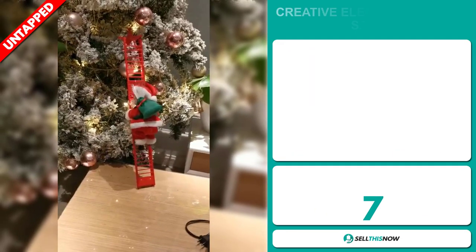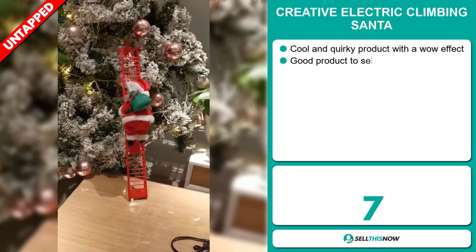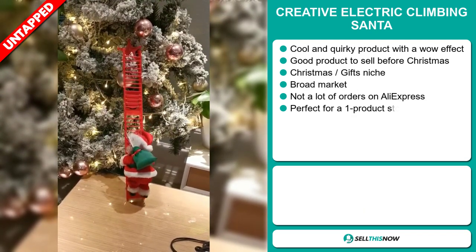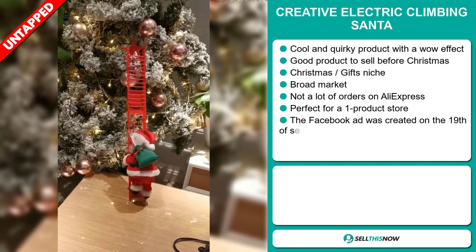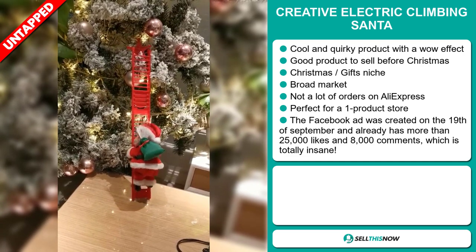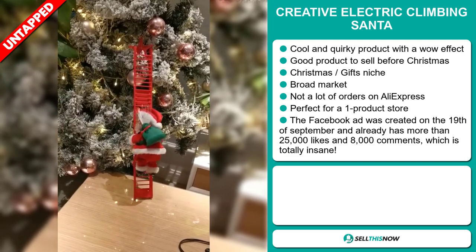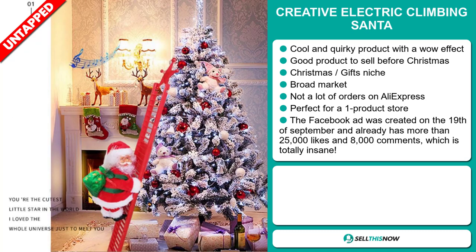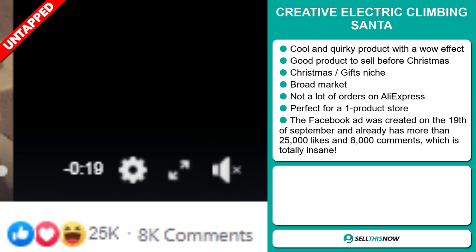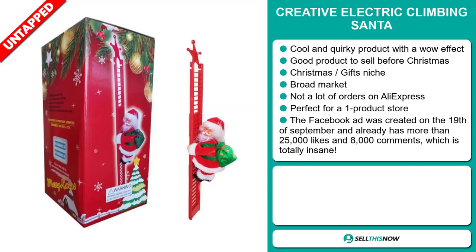Our next product is the Creative Electric Climbing Santa. Now this is a cool and quirky product with a definite wow effect, and it's a great product to sell before Christmas. It falls under the Christmas gifts niche market, and we also think that this item has a broad market base and a lot of untapped potential. So far there haven't been many orders on AliExpress, so you could definitely take advantage of this. And it's perfect for a one product store. The Facebook ad was created on the 19th of September and already has more than 25,000 likes and 8,000 comments, which is totally insane.